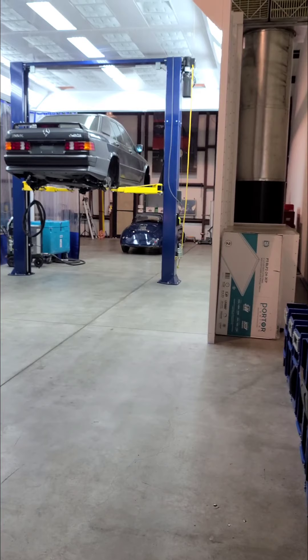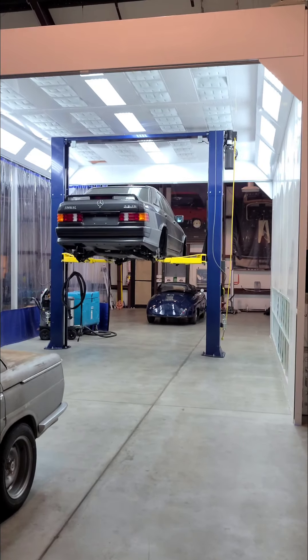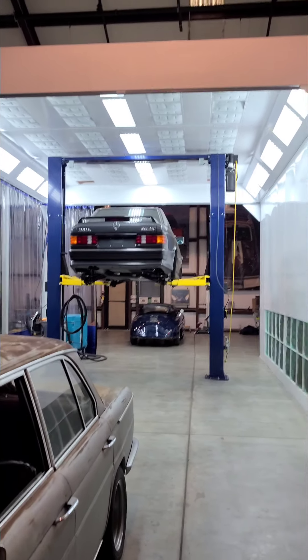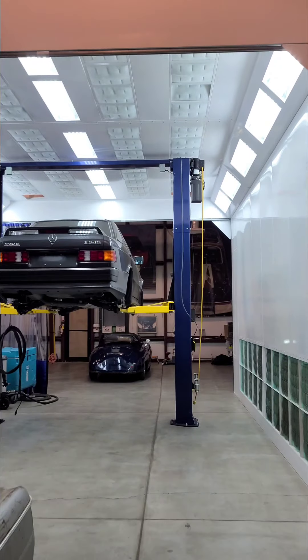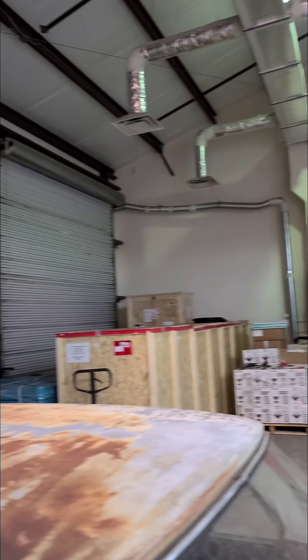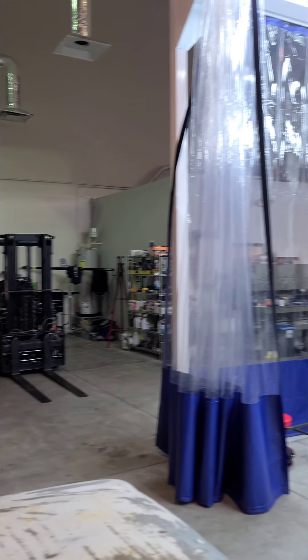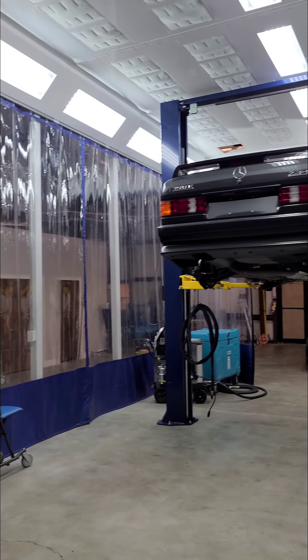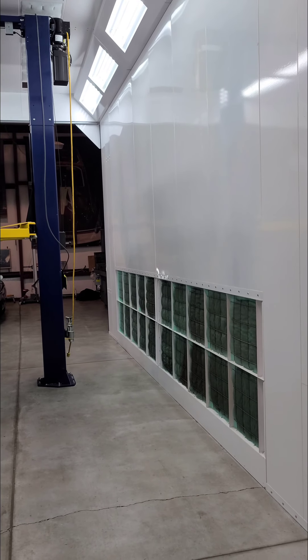So here's what we call the Drysenglass — that's the dry ice booth. This is our way of executing our cleaning service without contaminating the entire shop. You've seen in other videos where people complain you can't do dry ice in a building because it just makes everything else dirty — well, we solved that problem.